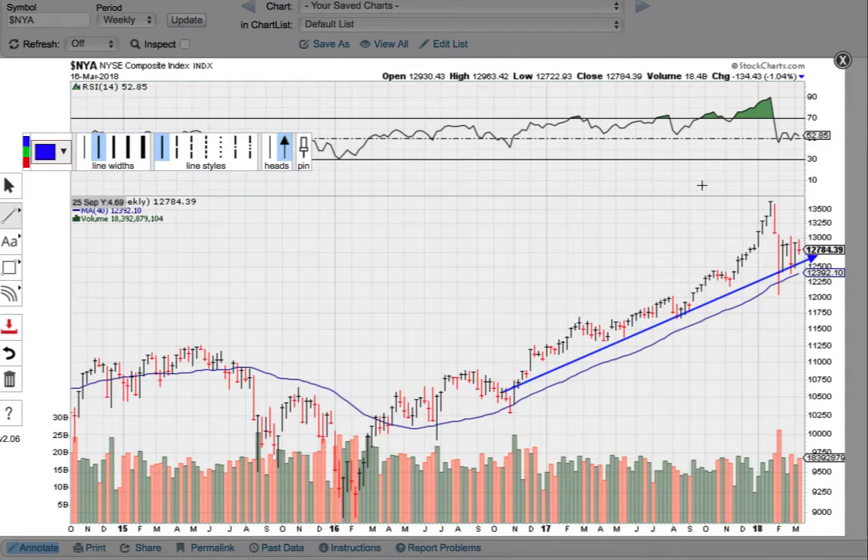Hi everybody, welcome to another weekly market update. It's the 16th of March when the market closed on Friday, and today's Sunday the 18th. Here we look at the overall big picture of the stock market, both short term and long term, because that affects everything — not just individual trades but the economy at large and property. Everything is really stemming from the stock market.